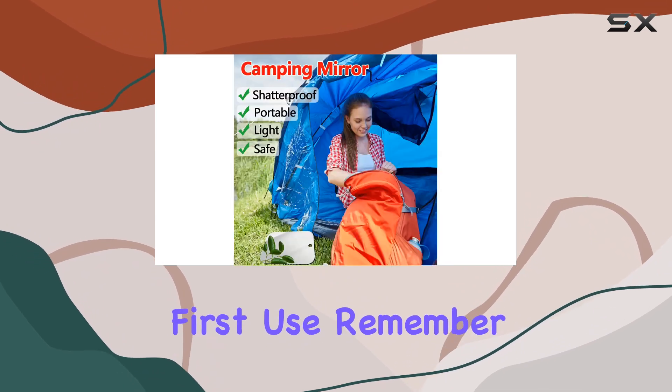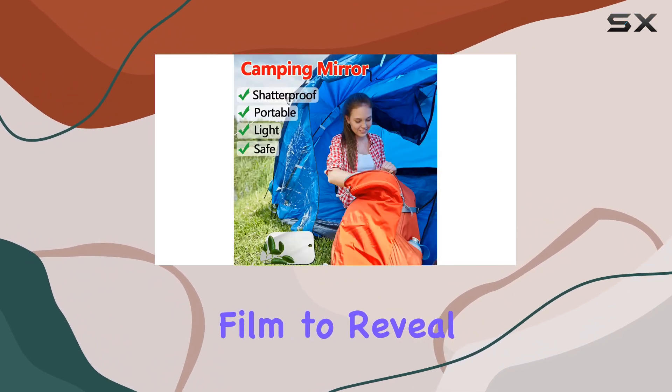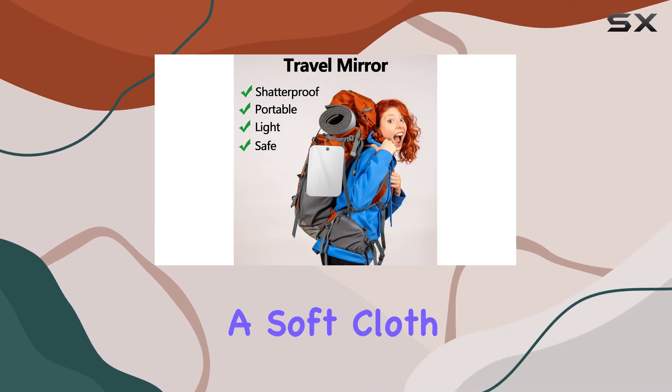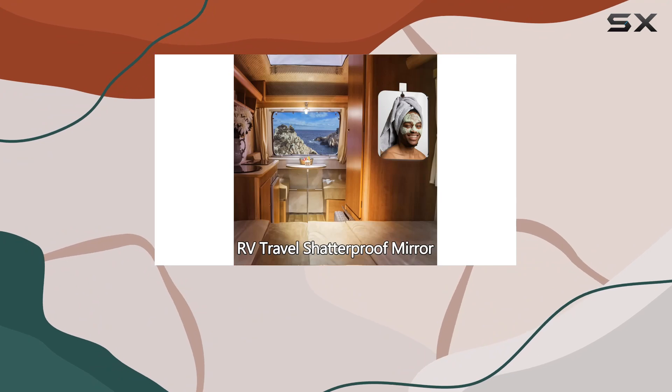Before the first use, remember to tear off the protective film to reveal a crystal-clear reflection. Maintenance is a breeze too — simply clean the mirror with a soft cloth and warm water to keep it in top condition.